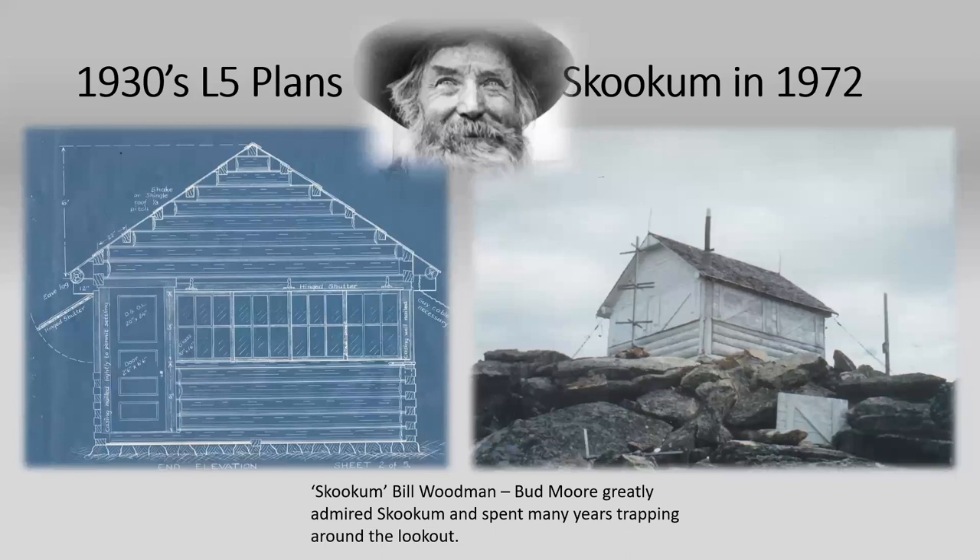I'm trying to find more information about Skookum. There's a community up Highway 12 called Woodman with a one- or two-room schoolhouse called Woodman School, and I'm trying to connect with the school to find more information about the family or who built this lookout. The preservation team was also able to secure plans for this L5-style lookout, which is special because the Forest Service didn't really get their plans until the 1930s, and this predates that.